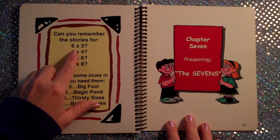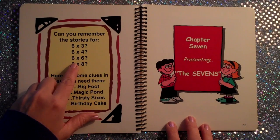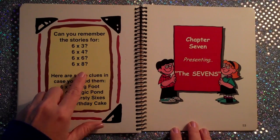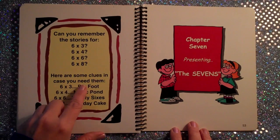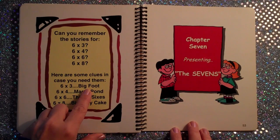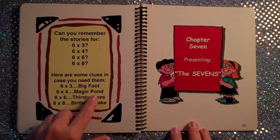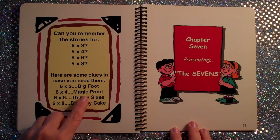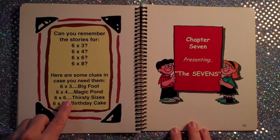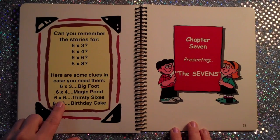Can you remember the stories for 6×3, 6×4, 6×6, 6×8? Here are some clues. 6×3 — Bigfoot — 6×3 is 18. 6×4 — The Magic Pond — 6×4 is 24. 6×6 — Thirsty Sixes — 6×6 is 36. 6×8 — The Birthday Cake — is 48.